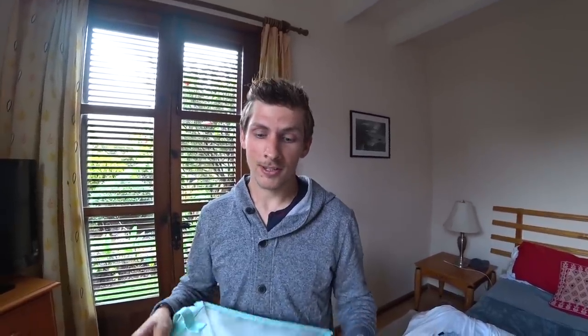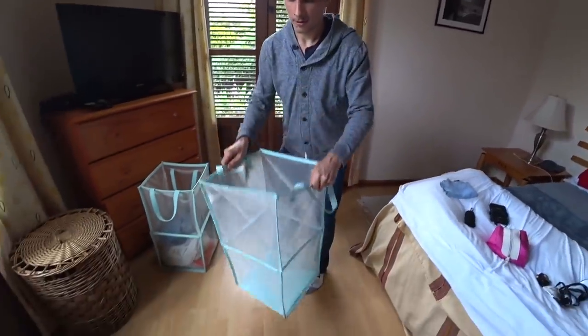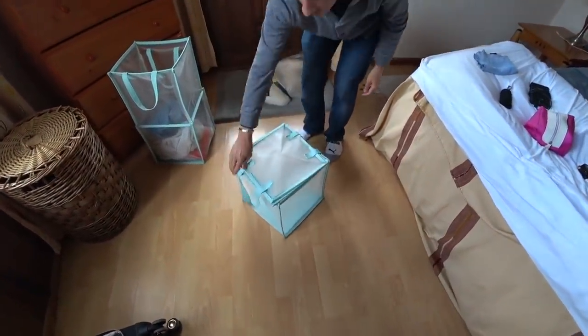The next thing we use every single day — an absolute essential — is a foldable hamper. It folds up super easily, takes up very little space, and is really light. It's something you don't think about, but when you're staying in a place for a long time, what are you going to do with your dirty clothes? Just throw them against the wall? Pretty much, if you don't have a hamper. This is by far the coolest and most useful travel-friendly one we've ever seen. Despite being pretty affordable, we've had these for almost a year using them every day and they've held up very well.